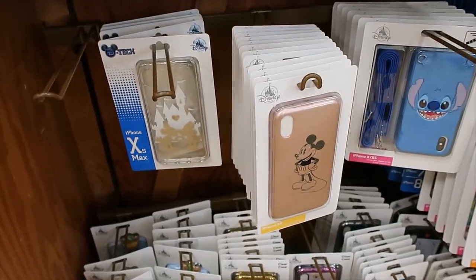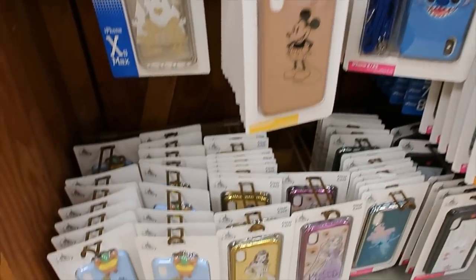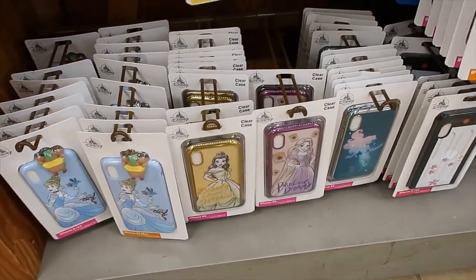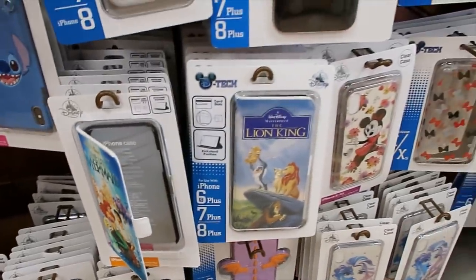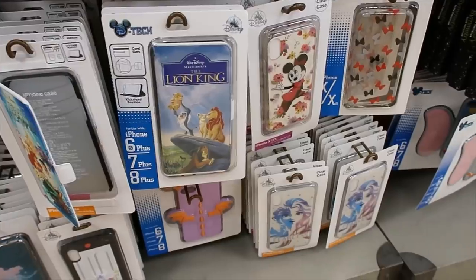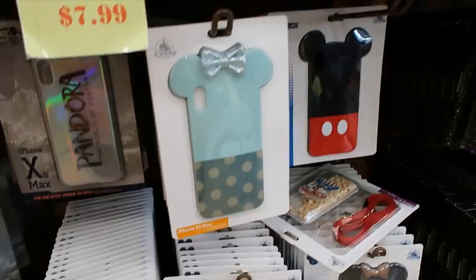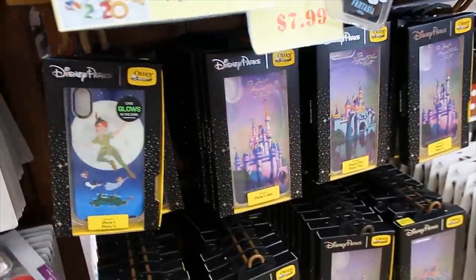I'm going to take you through the phone cases. I think they are $7.99 each, so I just want to show you what they have right now. I'm hoping I'm close enough so that you can see the sizes. They only carry iPhone and they never have XR — I think it's the one I get asked for the most, and they never have it.